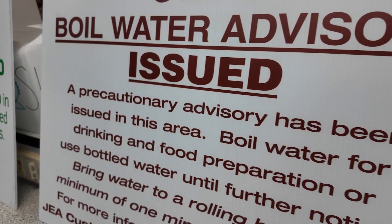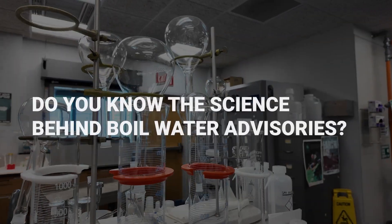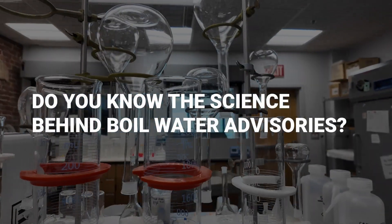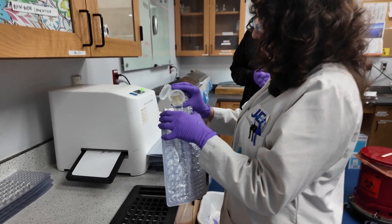You've probably seen these signs, but as we are in hurricane season, we want to ask: do you know the science behind boil water advisories? We have a look inside the lab on North Laura Street to see how it all comes together.